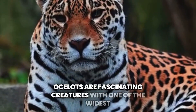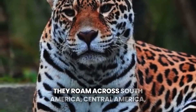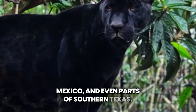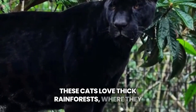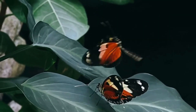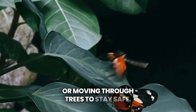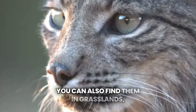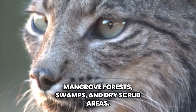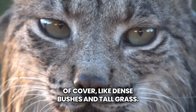Ocelots are fascinating creatures with one of the widest habitats of all wild cats in the Americas. They roam across South America, Central America, Mexico, and even parts of southern Texas. These cats love thick rainforests, where they can hide, hunt, and climb with ease. Ocelots are excellent climbers, often resting on branches or moving through trees to stay safe. You can also find them in grasslands, mangrove forests, swamps, and dry scrub areas. They adapt well, but prefer places with lots of cover, like dense bushes and tall grass.